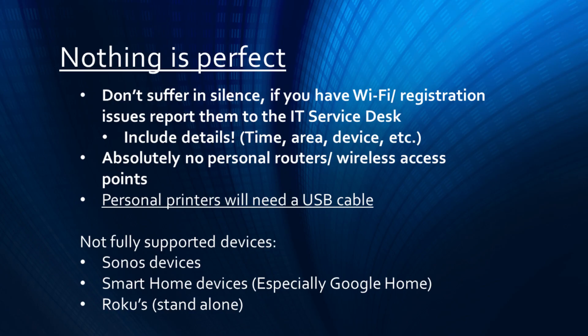Please remember that nothing is perfect. If you have any network troubles, report them to the IT Service Desk. Any details such as date and time, area, and the device are appreciated. Please be aware that personal printers, access points, and routers are not allowed on the network.